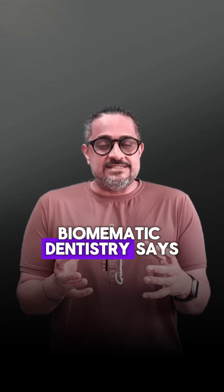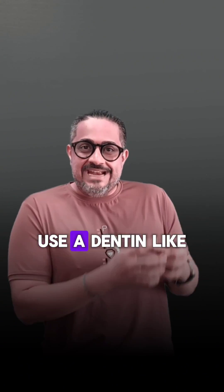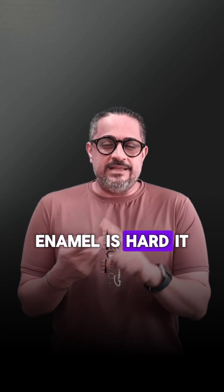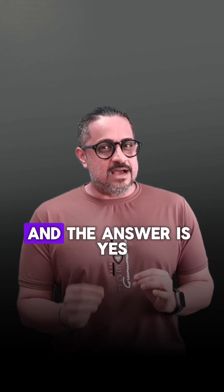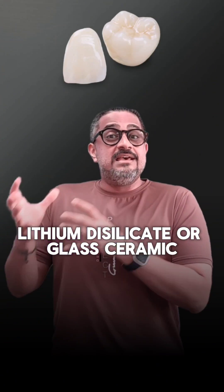Biomimetic dentistry says use an enamel-like material to replace enamel, use a dentin-like material to replace dentin. What are the features of enamel? Enamel is hard, it is inorganic, but it is brittle. Do we have a material in dentistry similar to this? And the answer is yes — lithium disilicate or glass ceramic.